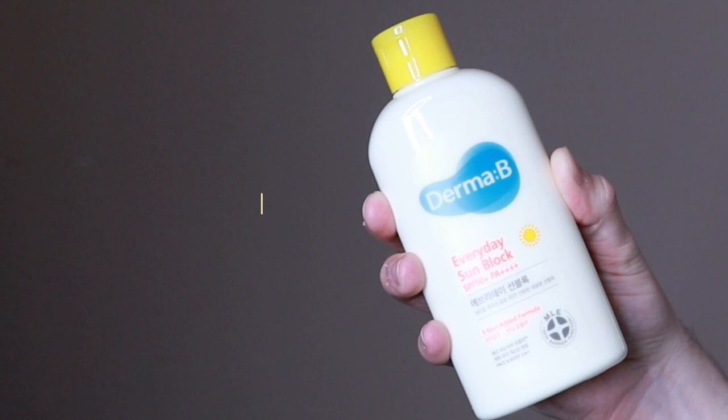All of these sunscreens were kind of neck and neck with how I liked them, so it was hard to rank them. My next favorite has to be the Derma B Everyday Sunblock SPF 50. I was actually a little bit surprised — the packaging reminds me of sunscreen I used as a kid, and the smell does too. It does have fragrance in it, but it didn't cause any sensitivity and wasn't overpowering. I love how much of this product you get for an amazing price — it retails for $22 and comes in a very large tube.